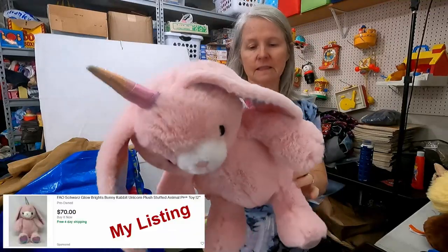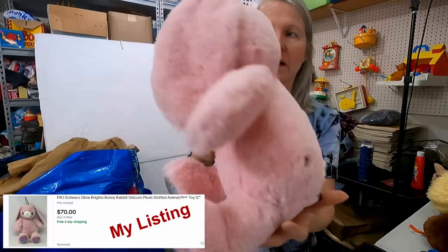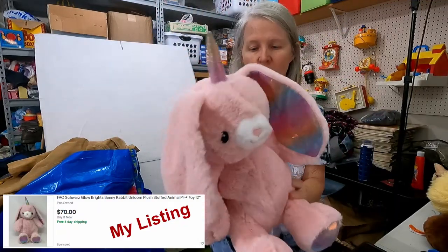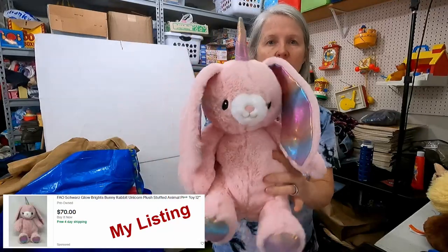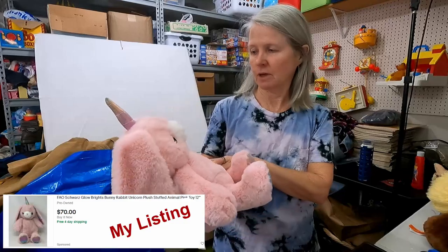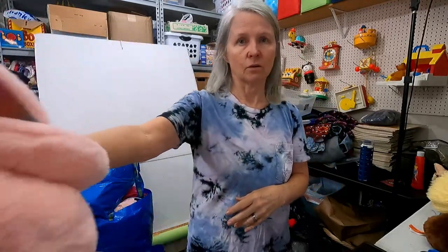Look at this — this is FAO Schwartz. It's got the little button. But look, it's a unicorn. Unicorn rabbit — or narwhal rabbit? I'm thinking unicorn, though. Very clean. Love this. No clue on price.